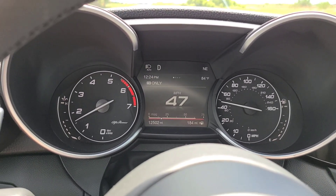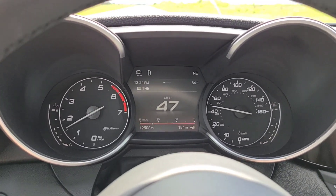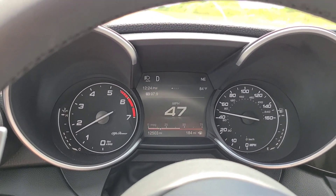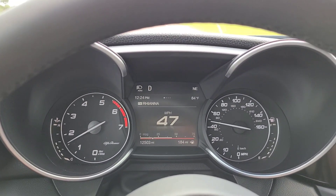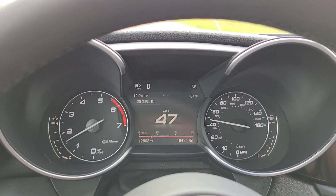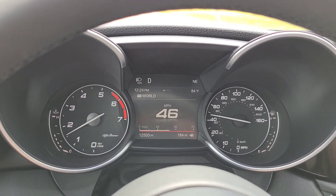Trap speed is not going to be impacted by traction. 40 to 100 miles per hour is not going to be impacted by traction. And the gain in miles per hour from the eighth mile to the quarter mile mark is not impacted by traction. So if I'm going 80 mph at the eighth mile and 100 mph at the quarter, I picked up 20 mph in that last eighth. But if I go 80 at the eighth and 105 at the quarter, that 25 mph gain is a significant indicator of increased power. That's the data we're going to collect.